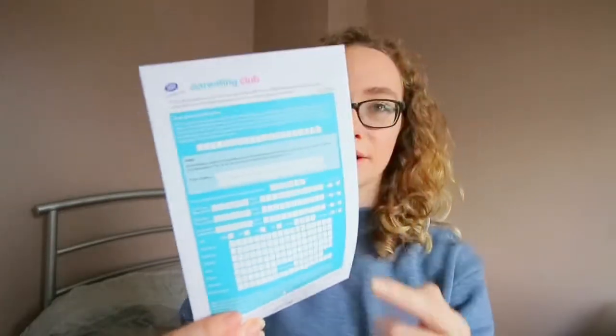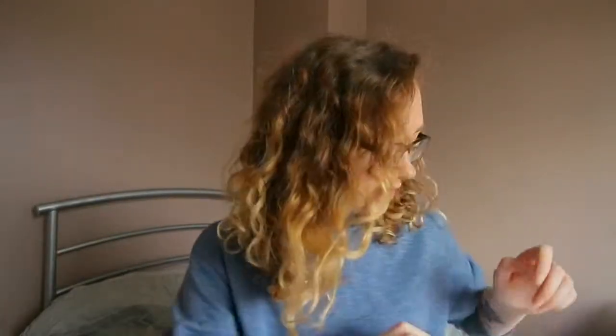Because I got mine from Boots, I also got a Boots Parenting Club form to fill in. I'm already with them because I have a child - he's three now so it doesn't count anymore - but they're actually really good.